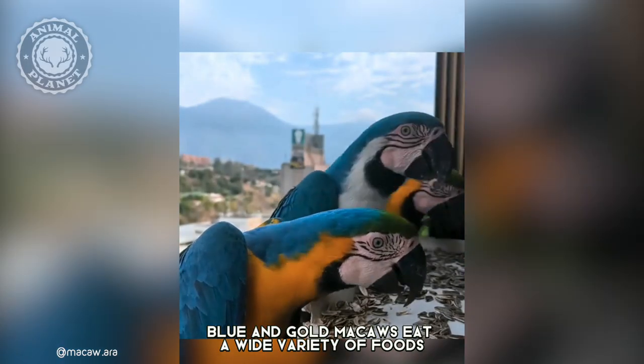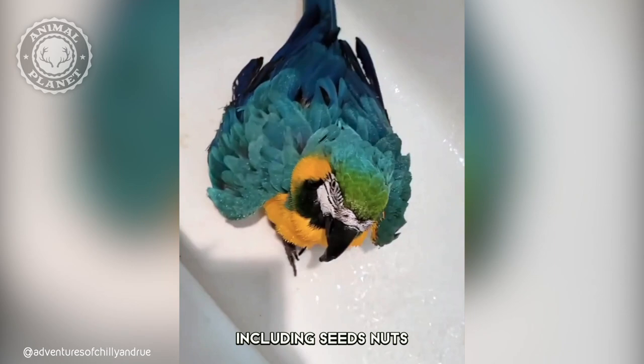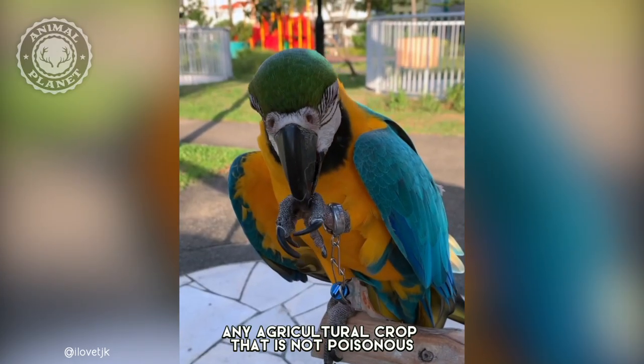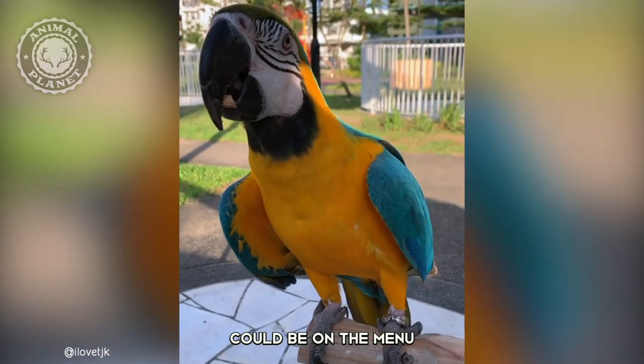Blue and Gold Macaws eat a wide variety of foods, including seeds, nuts, fruits, and vegetables. Any agricultural crop that is not poisonous could be on the menu.